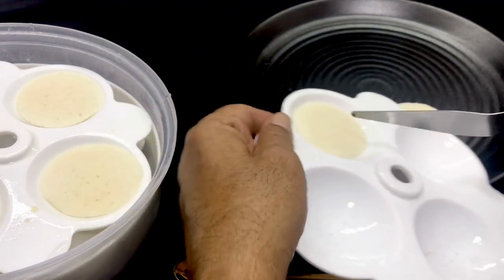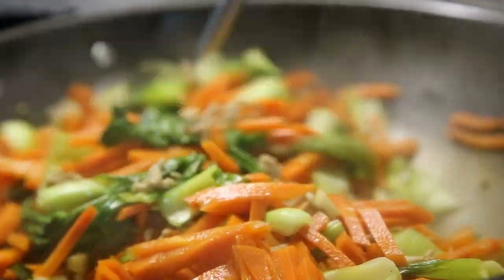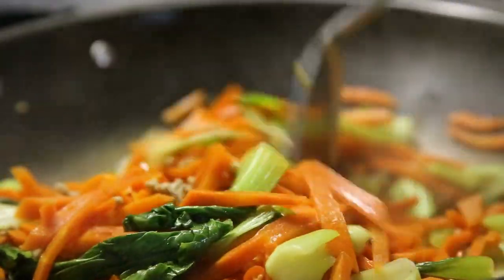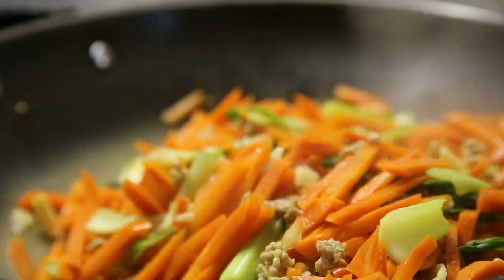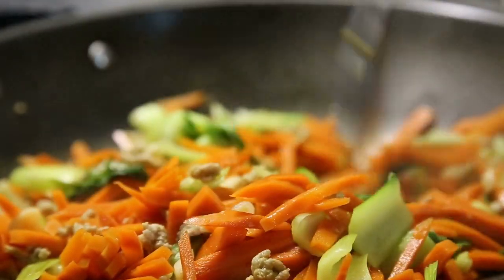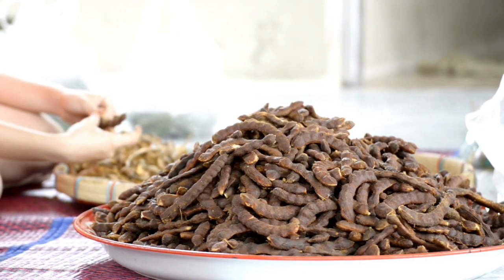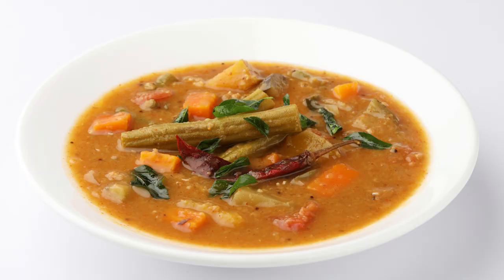Vegetable medley: sambhar typically contains a variety of vegetables such as drumsticks, okra, eggplant, and carrots, which are cooked in a spiced lentil broth. This medley of vegetables adds color, flavor, and nutrition to the dish. Tamarind tang: tamarind pulp is a key ingredient in sambhar, providing the dish with its characteristic tangy flavor, and it also acts as a natural preservative.